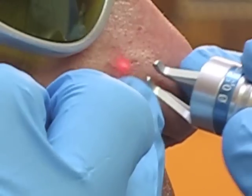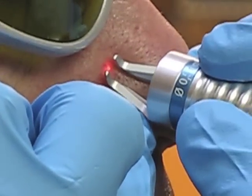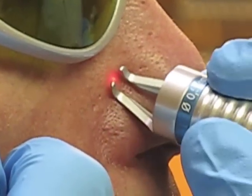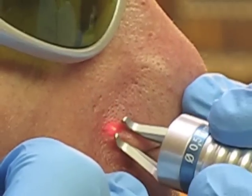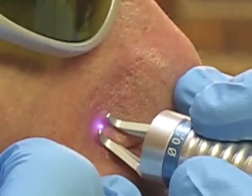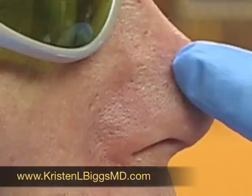Wow. Isn't that something? So you can see, in under a minute here, we've taken care of this entire problem area on the side of his nose.